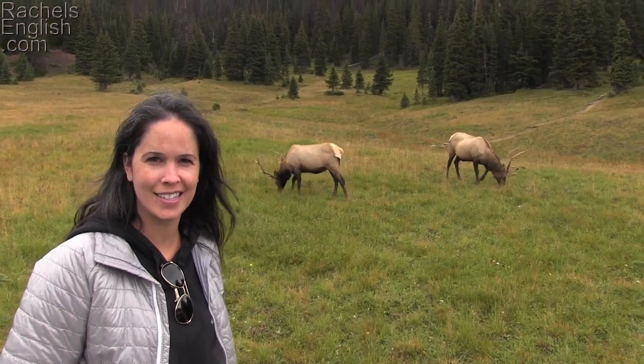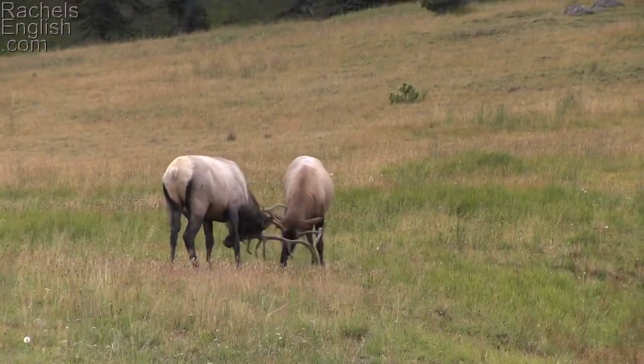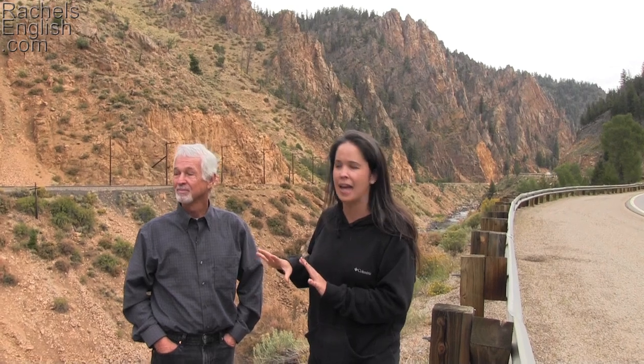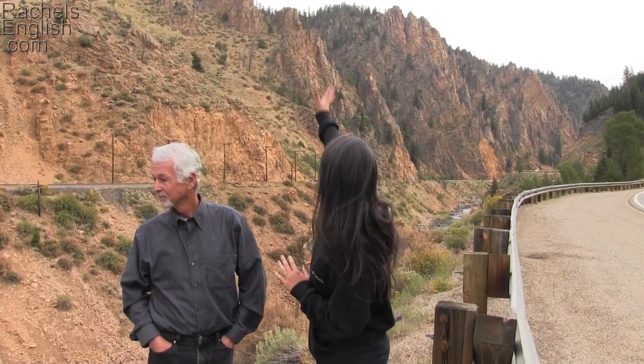In this American English pronunciation video, you're going to come with me and my parents to Colorado. You'll get to see some of the natural beauty of this state, and study American English pronunciation in real life.